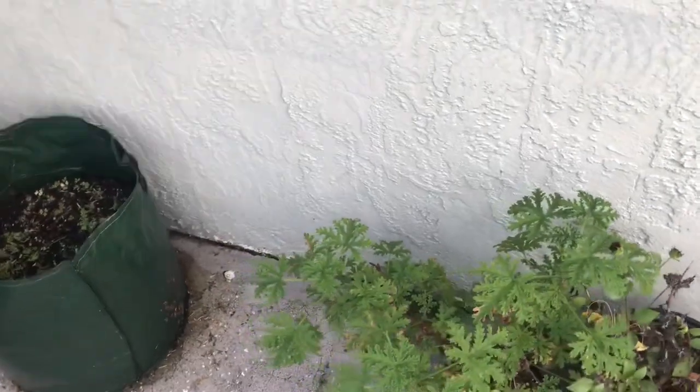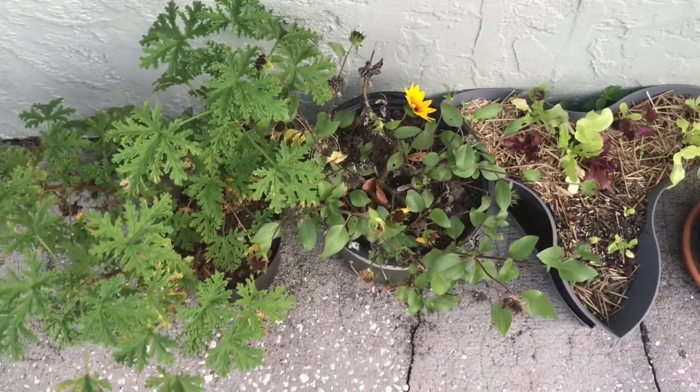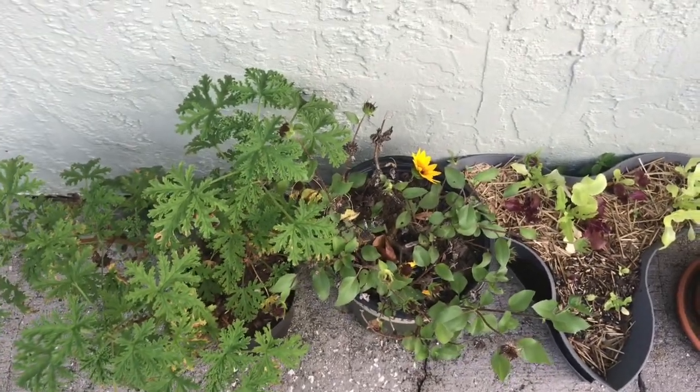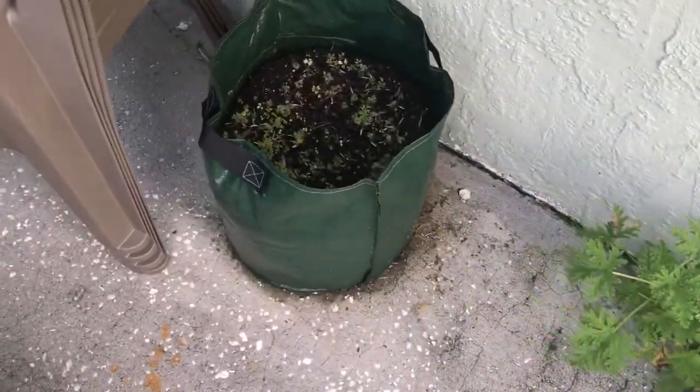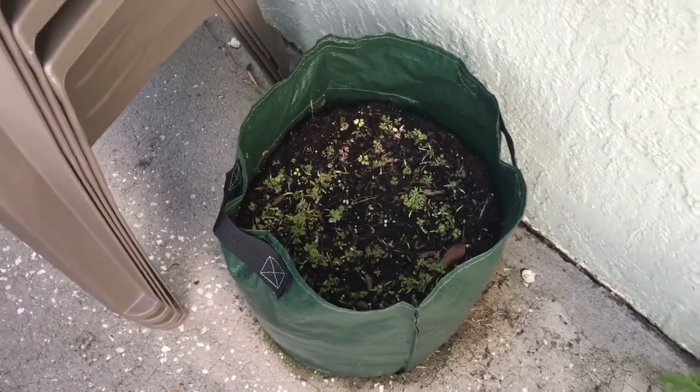My citronella, then my little dwarf plant — it's got a Black-Eyed Susan or something like that. And then my carrots, which haven't really been growing because it's way too hot.